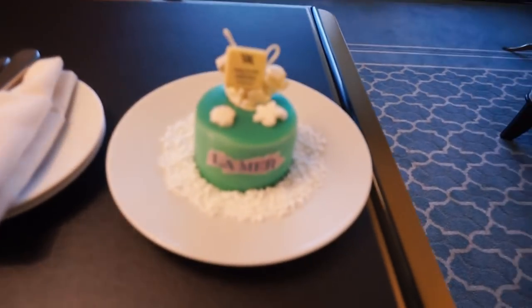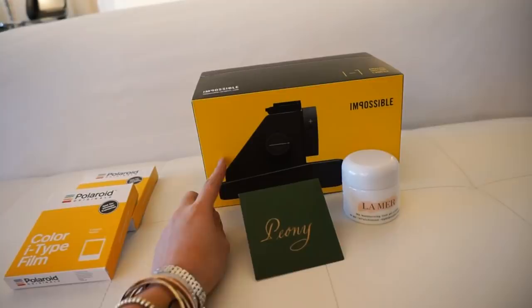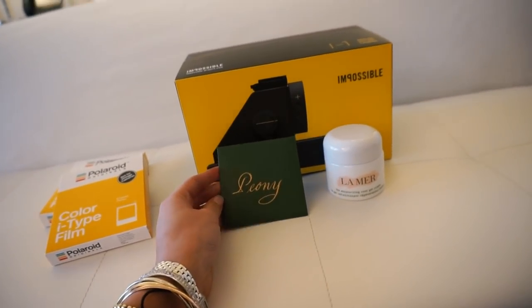They've put loads of cute stuff in the room — they've made me a La Mer cake! How cute is that? And this is my itinerary, lovely cards to open, and they've left me this impossible project polaroid camera with polaroid film — isn't that a cool idea? Then they've given me the cool gel cream, which is literally my favorite cream to prep before makeup. I'm so excited for this trip. For today we've got a free evening, so I'm going to head out to the pharmacist and pick up a few small things, then a chilled evening and dinner. Tomorrow I start the itinerary with a facial.